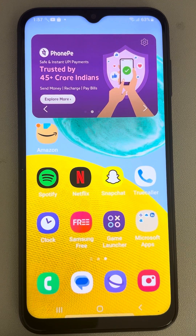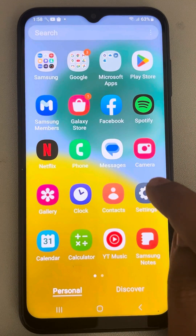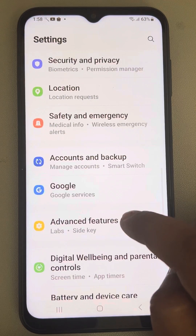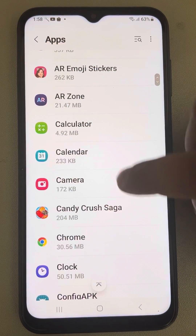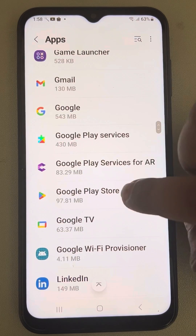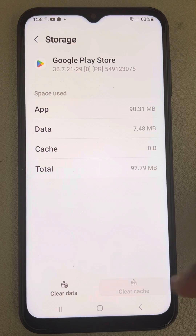If you cannot update apps in Google Play Store, here is the fix. The very first fix is to open Settings, scroll down, and find the list of apps. Tap on Apps to find all installed apps, then find Google Play Store, tap on it, scroll down to find Storage, and tap on Storage. Now tap on Clear Cache.